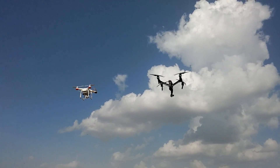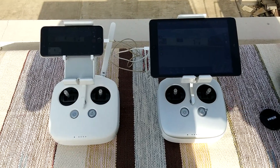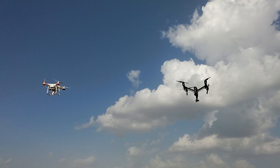This is a quick speed comparison test between the Phantom 3 and Inspire 1. We will be flying these machines together at full throttle and check the ascent speed and the forward speed.